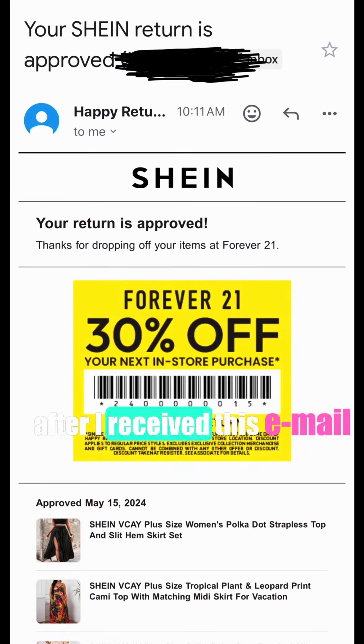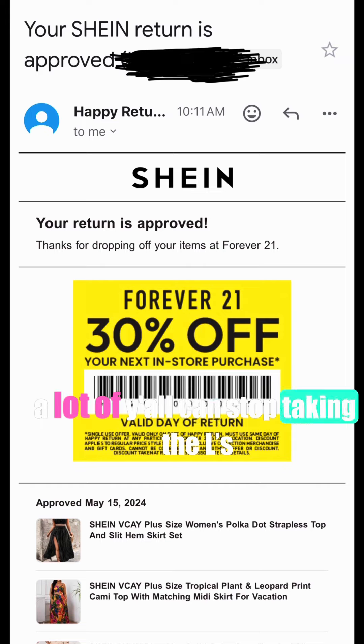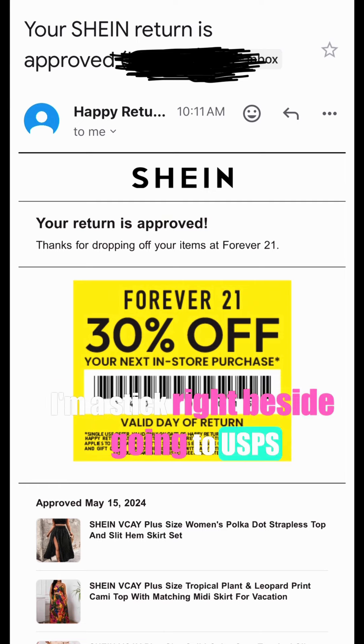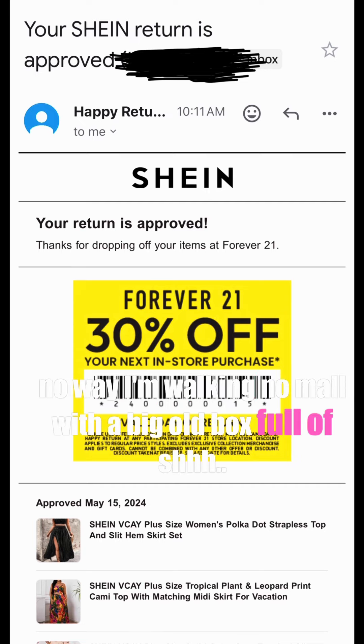Immediately after, I received a confirmation email. Long story short, a lot of y'all can stop taking the trips to the mail that y'all been taking and take advantage of this policy instead. You heard me say 'y'all' though — I'm gonna stick right to going to USPS for my returns.